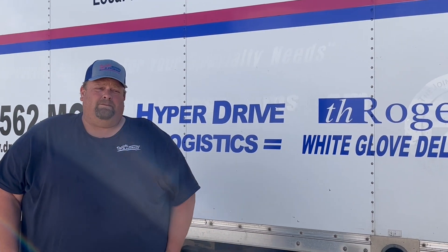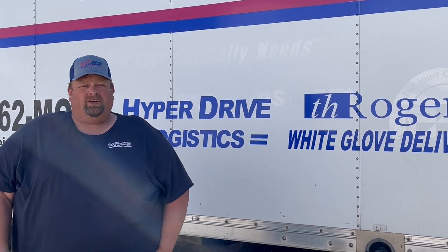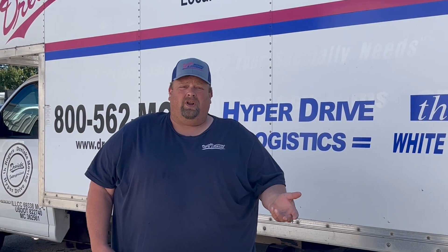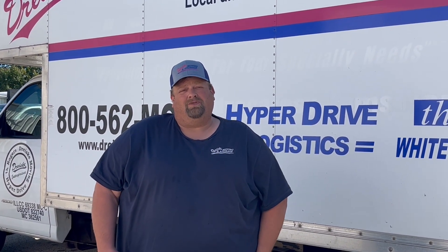The third division that we have is TH Rogers, and with that division we do a lot of work for designers. So if you're working with a designer, or you are a designer and you need a place to ship your furniture to, we can inspect it, store it, and deliver it. Those are just a few of the things that we do here at DrySky Moving and Storage.